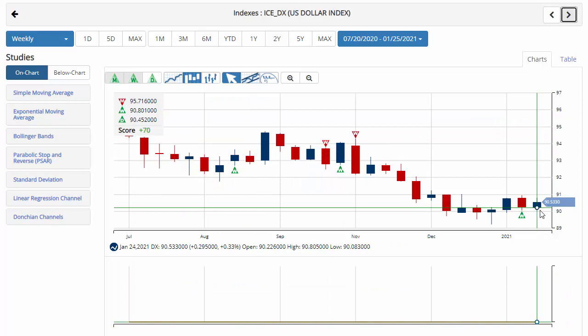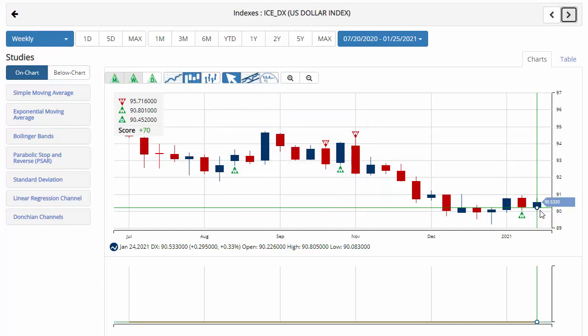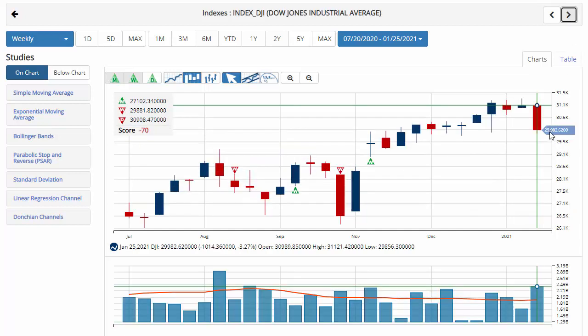Dollar index currently up on the week, trading at 90.53, up about 0.3% with a chart analysis score of plus 70, so we're still sitting in a sidelines position, waiting on 89.92. A move below that level would issue a red weekly trade triangle, indicating a move to a sidelines position for the U.S. dollar.